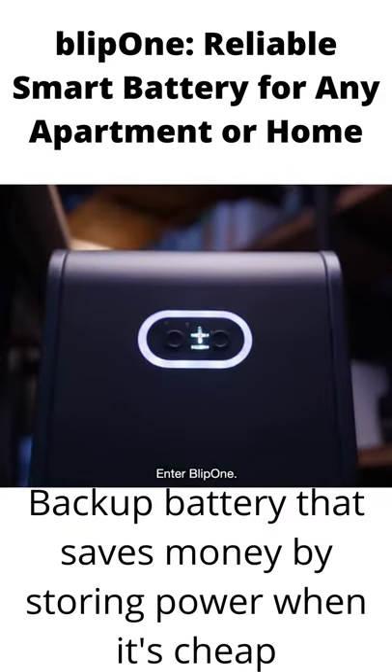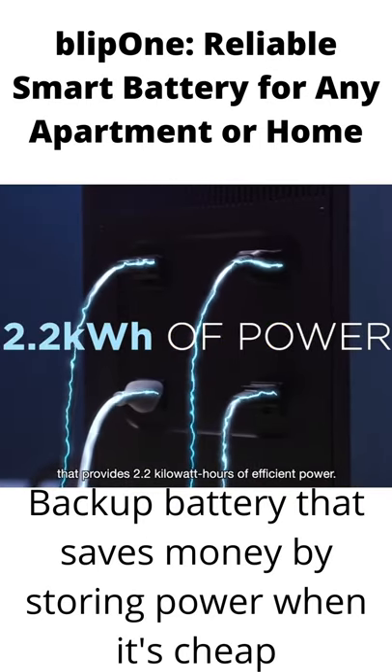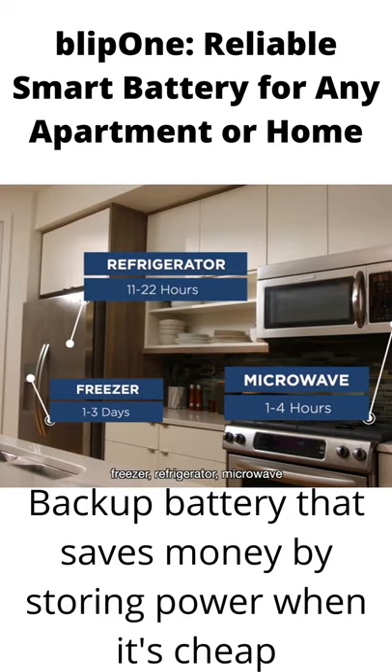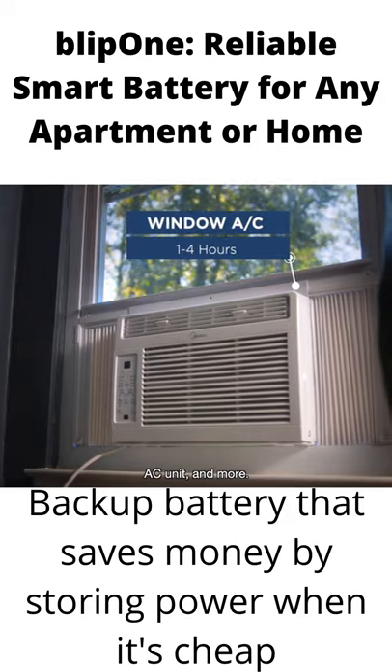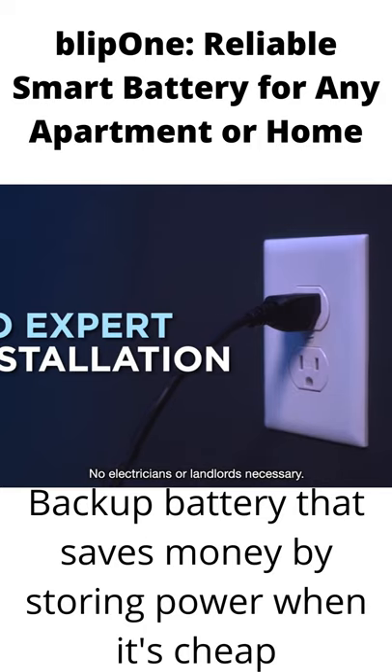Enter Blip One. It's a portable power station that provides 2.2 kilowatt hours of efficient power. Use it for your laptop, freezer, refrigerator, microwave, space heater, lamp, AC unit, and more. And to charge it, all you need is a standard outlet — no electricians or landlords necessary.